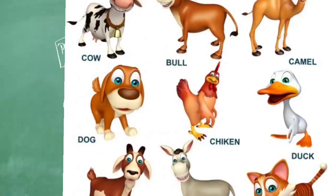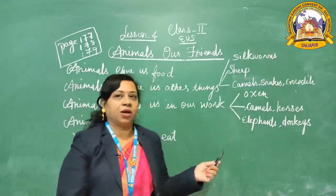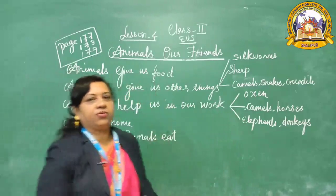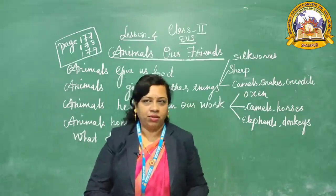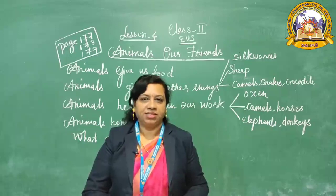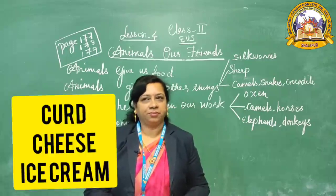Animals are our friends as I told you. How are they our friends? Because animals give us food. Cows, goats, and buffaloes give us milk. From milk we make curd, cheese, and ice cream.